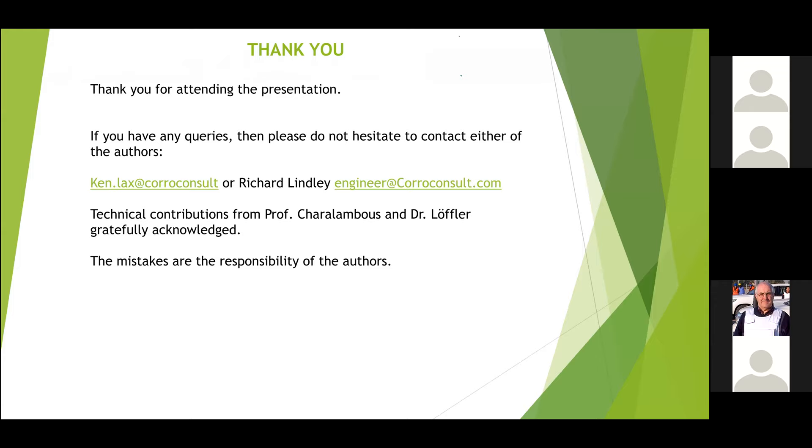Thank you very much for listening. I'll see if there are any questions in the chat — if anybody wants to raise a question, please feel free to unmute yourself and we'll do our best to answer them.